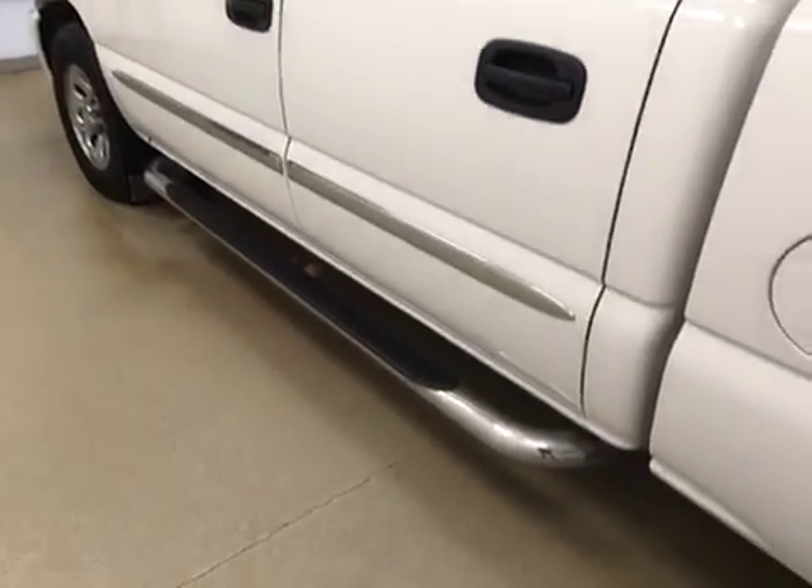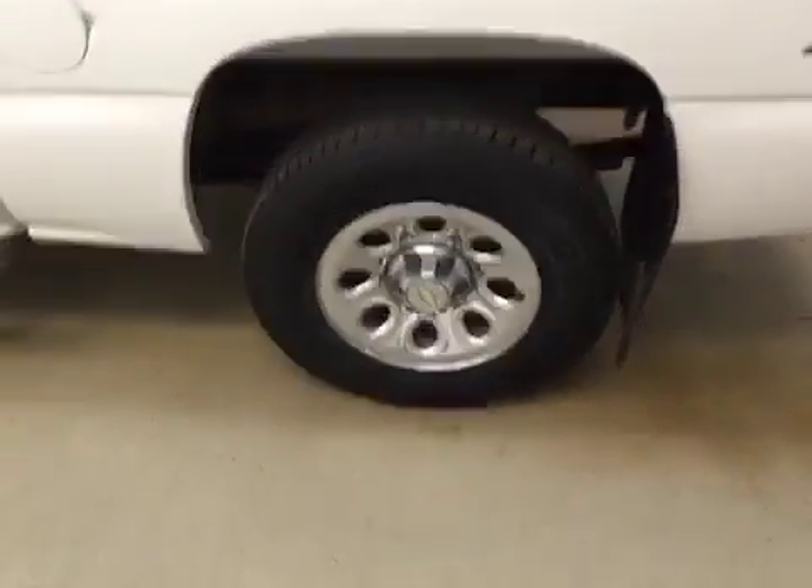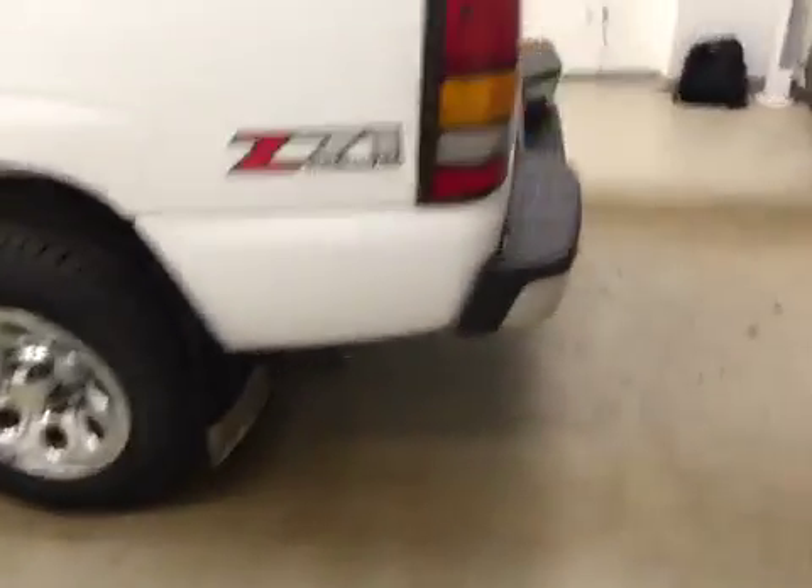This vehicle comes equipped with running boards, 17-inch chrome alloy rims, mud flaps, tonneau cover, and a lot more cargo space.